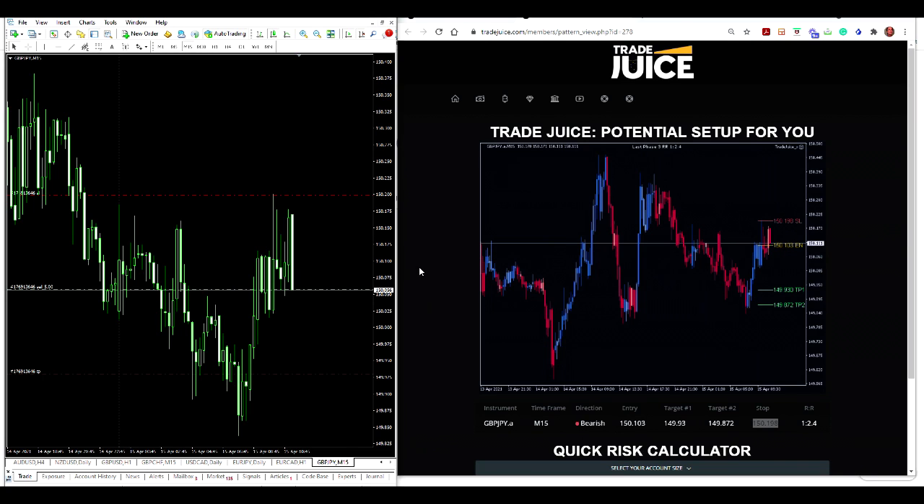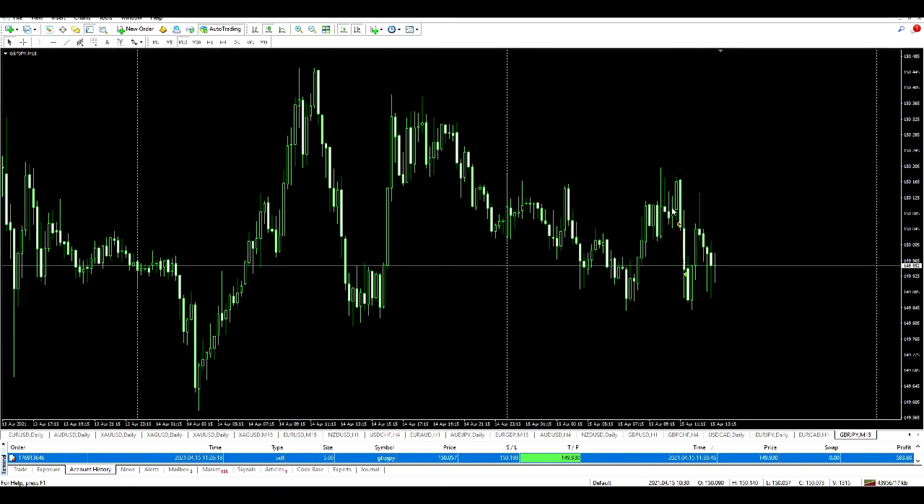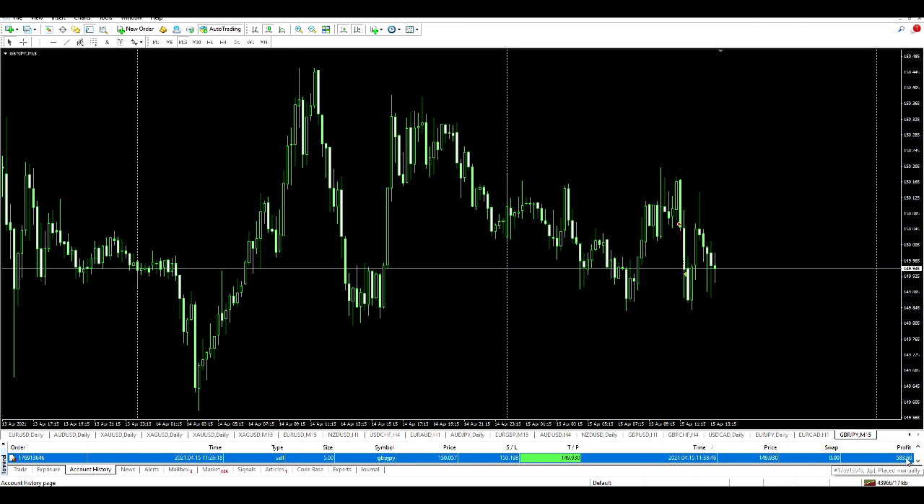Got in here — stop is set up here, take profit target is here as indicated on the TradeJuice platform. I'll be back to keep you posted. Hi guys, I'm back — within about 15 minutes my take profit target was hit. I'm in profit $583.60. Not bad for a quick 15-minute trade. The stop loss was up here, never in any danger — fast move down, hit my entry point and went straight to the target. Great trade, thanks for watching.